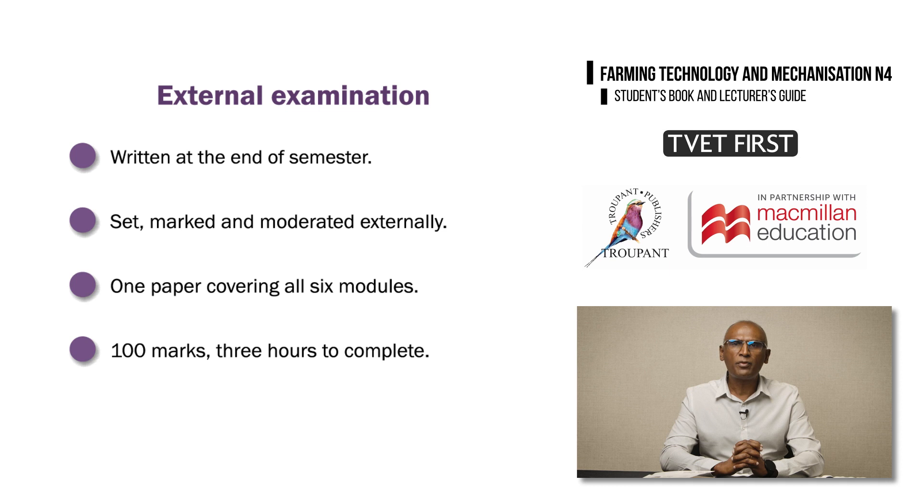The second part of assessment is the external examination, which is written at the end of the semester. It is set, marked, and moderated externally. The external exam consists of one paper covering all six modules, which will be out of 100 marks and will take three hours to complete.